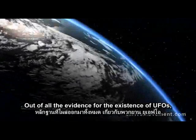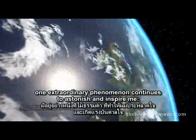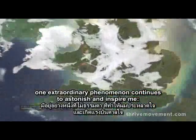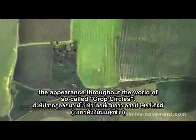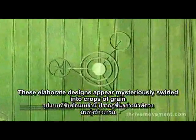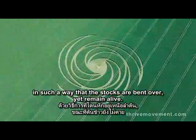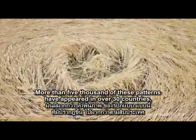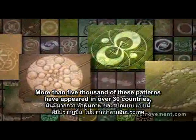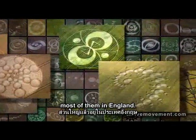Out of all of the evidence for the existence of UFOs, one extraordinary phenomenon continues to astonish and inspire me: the appearance throughout the world of so-called crop circles. These elaborate designs appear mysteriously swirled into crops of grain in such a way that the stalks are bent over yet remain alive. More than 5,000 of these patterns have appeared in over 30 countries — most of them in England.